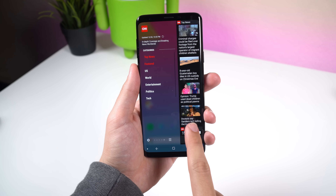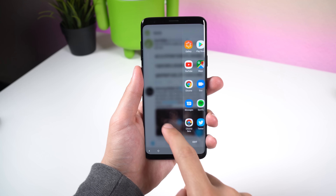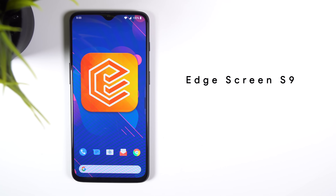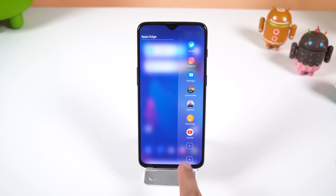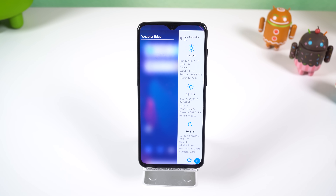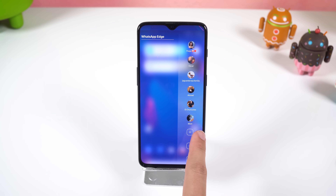If you ever used a Samsung, you probably know they have a feature called Edge Screen which lets you pull up a multitude of panels with your favorite apps, contacts, weather, etc. With Edge Screen S9, you can do the same thing with a few unique panels to choose from — for example, a panel for favorite apps, contacts, WhatsApp contacts, a calculator, soft keys, tools, weather, music player, a compass, widgets and more. Plus you can customize the app extensively, so give it a shot.